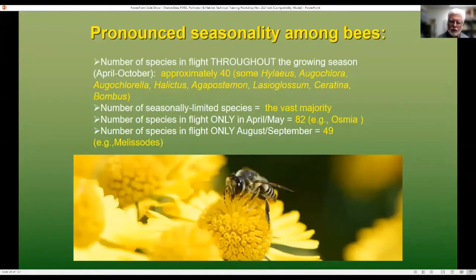Along with the specialization on pollen and the distance traveled, many bees are very seasonal. There are a number of species that fly throughout the growing season. Hylaeus, sweat bees, small carpenter bees, and bumble bees can be found flying from April through October. But Osmia — the mason bees — are only out during April and May. If there's nothing blooming during April and May, you're not going to have those bees. In August and September, Melissodes — the longhorn bees — are specialists on those summer blooming plants. So there's a real strong seasonality among bees.